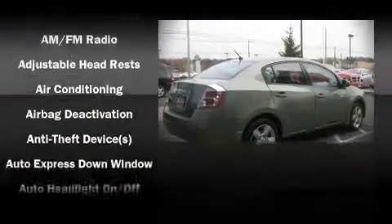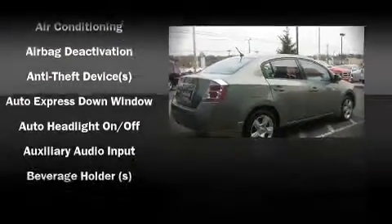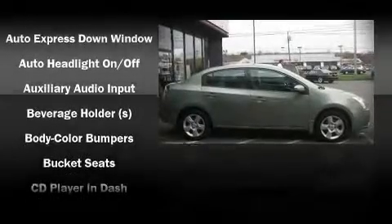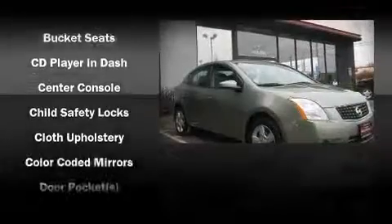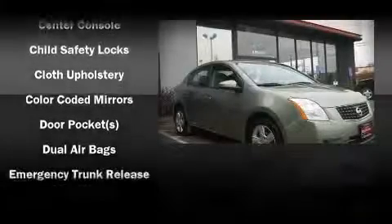Nissan ensures the safety and security of its passengers with equipment such as dual front impact airbags, head curtain airbags, ignition disabling, and ABS brakes.